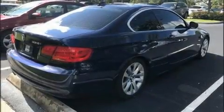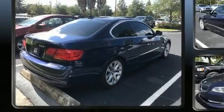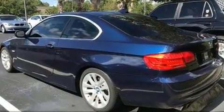Discerning drivers will appreciate the 2011 BMW 328i. This two-door, four-passenger coupe still has less than 80,000 miles.